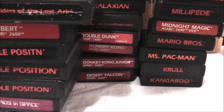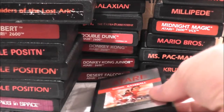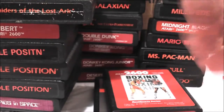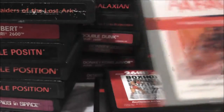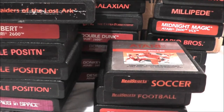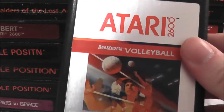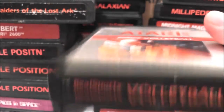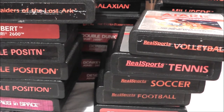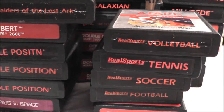Several Real Sports games: Real Sports Baseball — reviewed in episode 167. Real Sports Boxing — not reviewed yet. Real Sports Football — reviewed in episode 143. Real Sports Soccer, also called Real Sports Football in some parts of the world — reviewed in episode 129. Real Sports Tennis — not reviewed yet. And one of my favorites, Real Sports Volleyball, which includes the shark Easter egg. I did two videos on that: one on the Easter egg and a full review in episode 130.